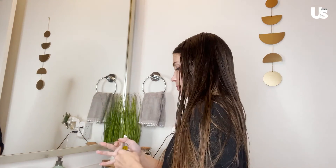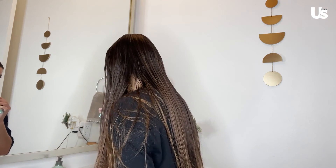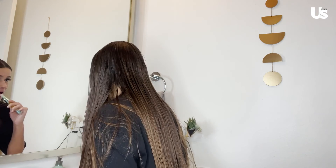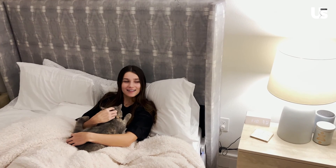The last thing that I am going to be doing is using this and putting it on my lips. It really helps with lip moisture, it has collagen in it, and I don't know exactly what collagen does but I'm going to use it. I'm going to rub it in circular motions. And I'm done with my night routine — now it's time to get some beauty sleep. Bye Us Weekly. Alexa, lights out.